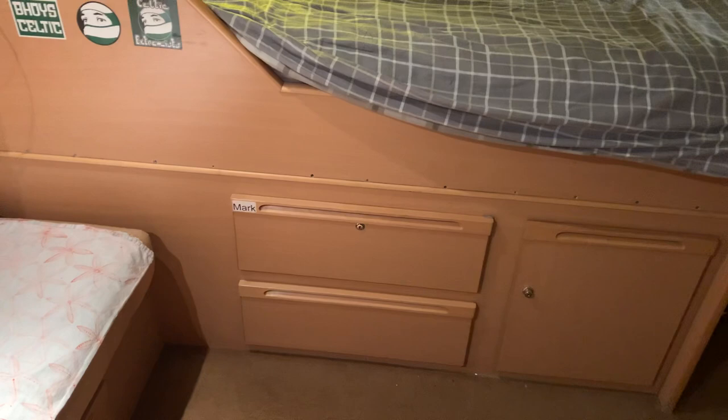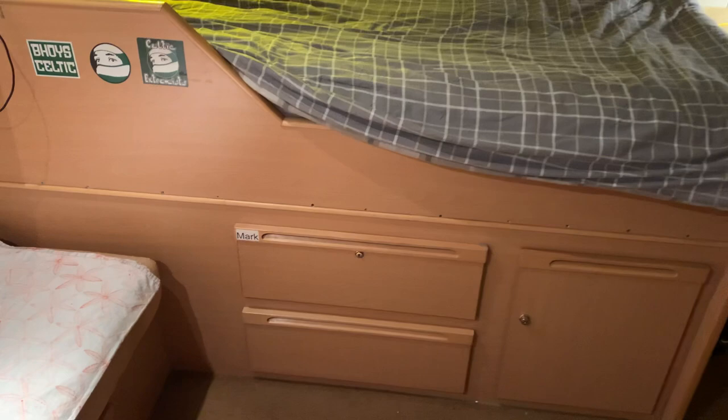This top drawer here I use for storage when I'm off the ship. It means you don't need to pack as much — you can keep some stuff on the ship if you know you're coming back.